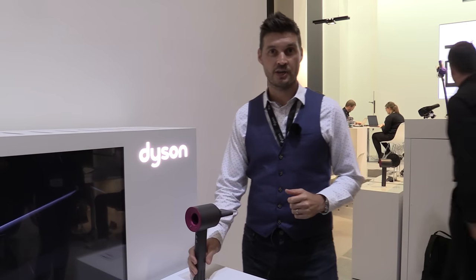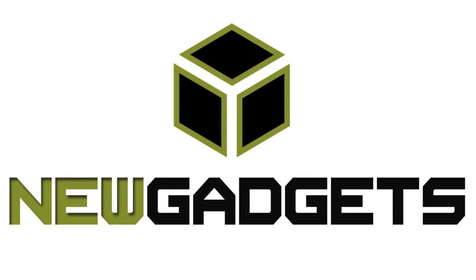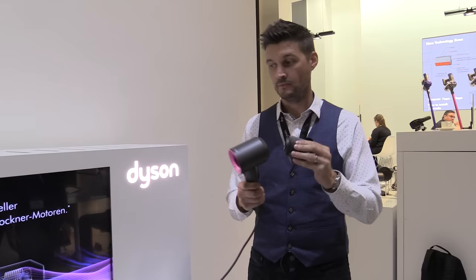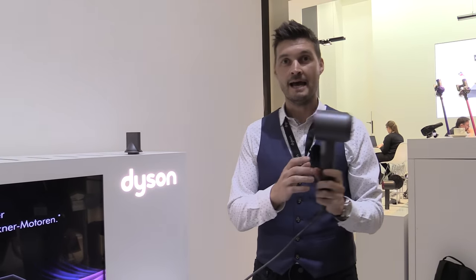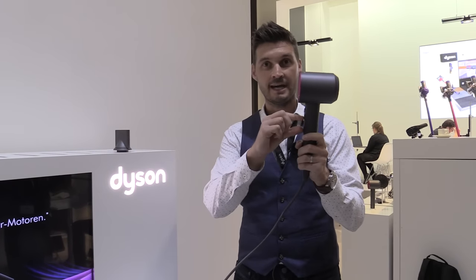Hello, I'm Mark Smith and I'm Head of Engineering for Personal Care Products at Dyson. Dyson have rethought the hair dryer. We've been able to engineer a brand new high-speed revolutionary motor and locate it in the handle.